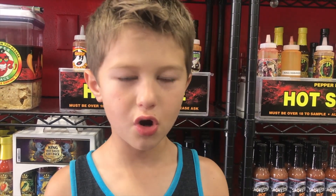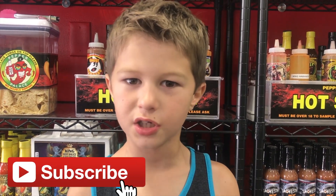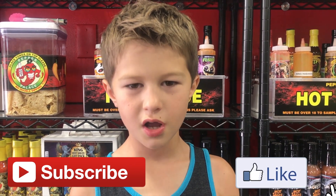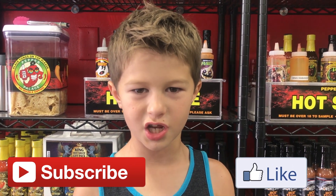I'll see you guys in the next video. Subscribe to my channel, hit that notification bell, and hit the like button on this video. I'll see you guys in the next video. Bye.